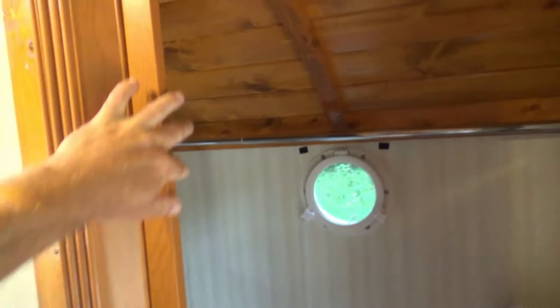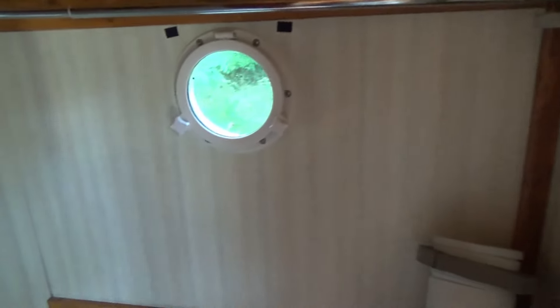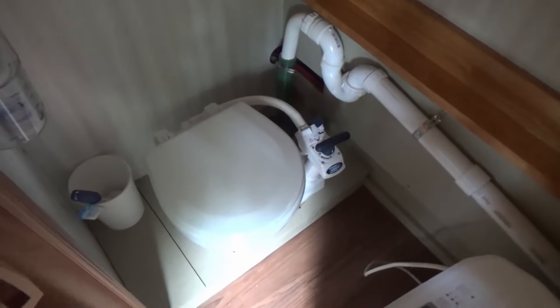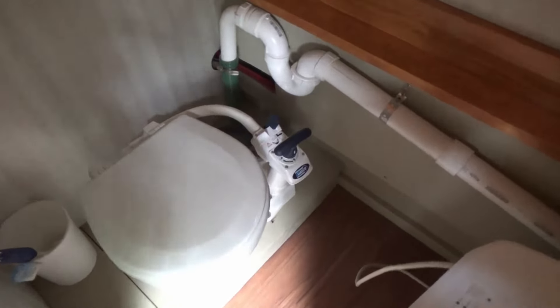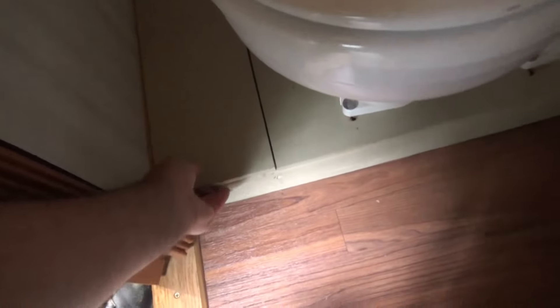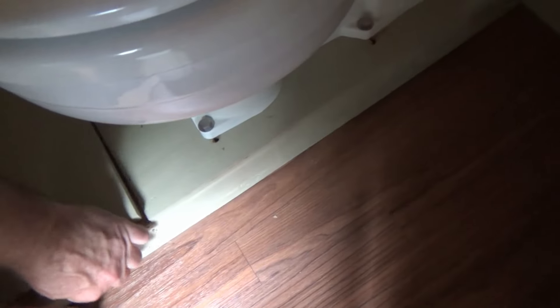There's a dedicated battery for the outboard engine. In the head, we have another port window, a nice big mirror, and a marine pump-style head — this pulls water from the lake. We have an access panel with one nice big brass through hull down there.